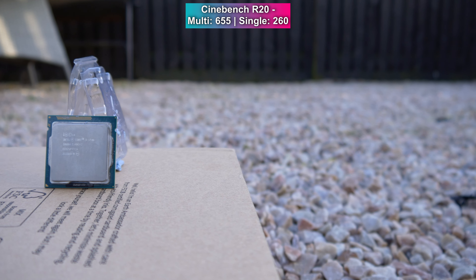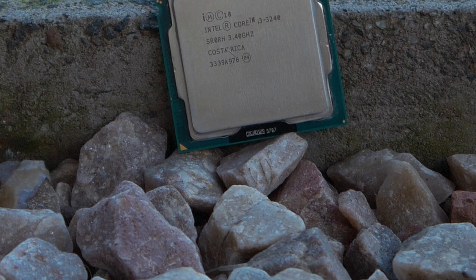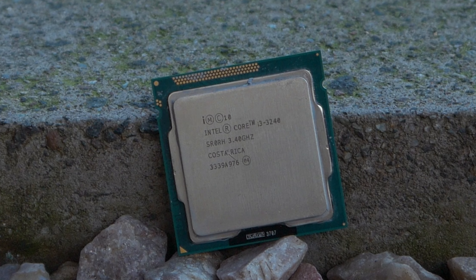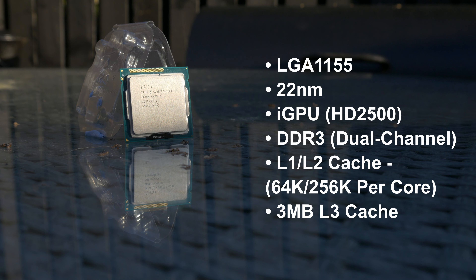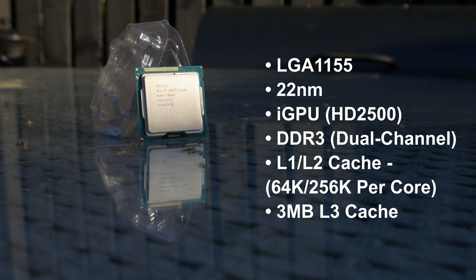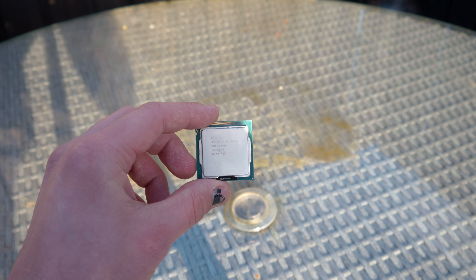Flanked by the Celerons and Pentiums on the low end, with the Core i5s and hyperthreaded i7s at the high end of the stack, right in the middle of the pack were the Core i3s. The best of those being the 3250, but that was pretty much unobtainable for this video. I did however manage to get my hands on its slightly slower sibling, the 3240, running at 3.4GHz — a respectable clock speed for a lower-end part, even by today's standards.